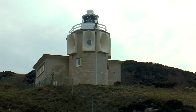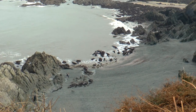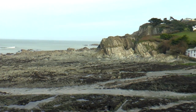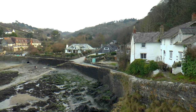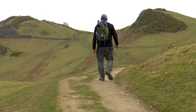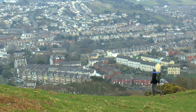I even chanced upon a seal swimming in the ocean beneath me. Then after passing Bull Point Lighthouse and the picturesque village of Lee Bay, the path leads us up onto what feels like moorland before dropping us back down into Ilfracombe.